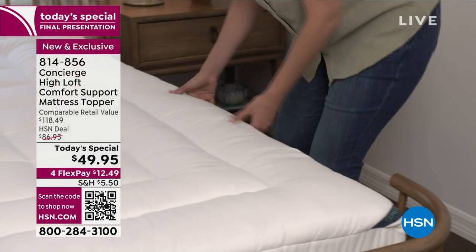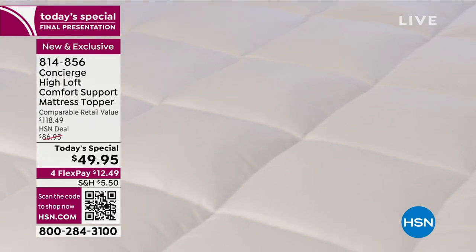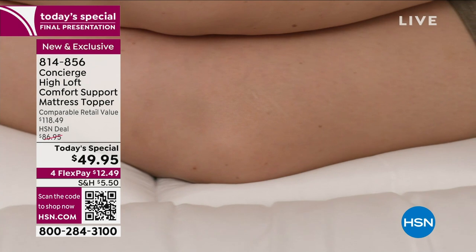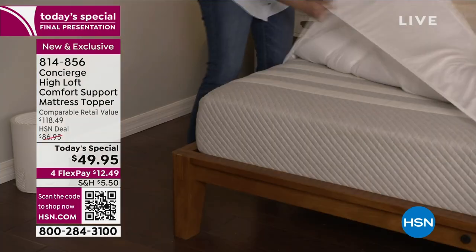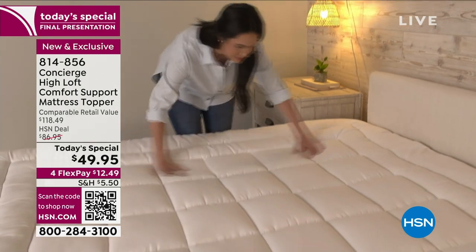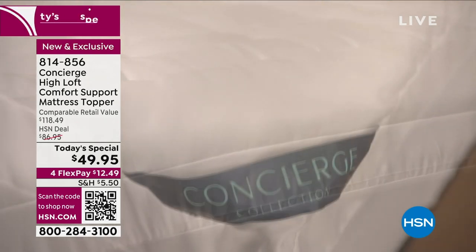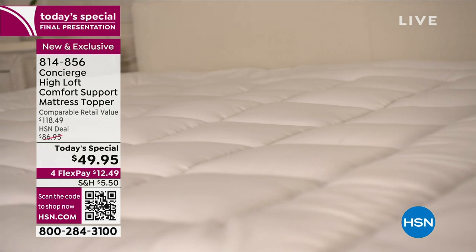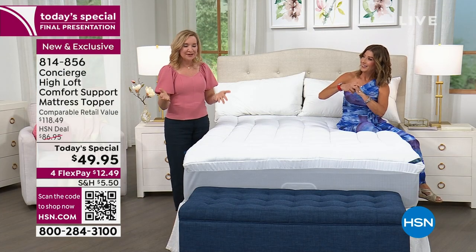When you shop for a mattress topper, you usually have to choose your features. What's nice about this one is we've created a hybrid between a mattress pad and a topper. You get that luxury fill and indulgent loft that cradles your body every night, plus a double border for a great fit. It's also stain and water repellent, so all the spills, accidents, and nightly moisture from perspiration that seeps into your mattress — you've got protection from that.